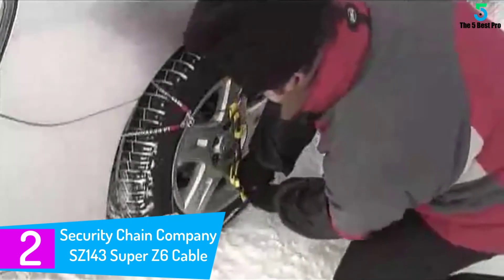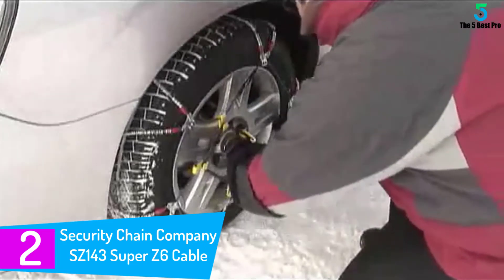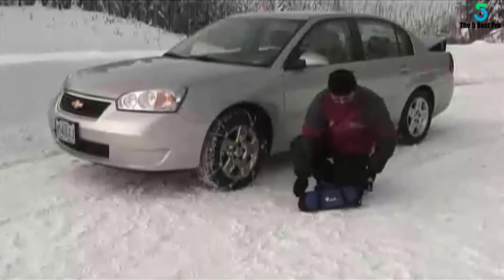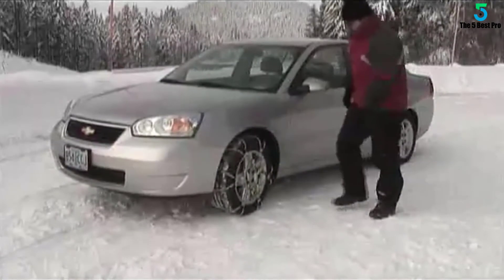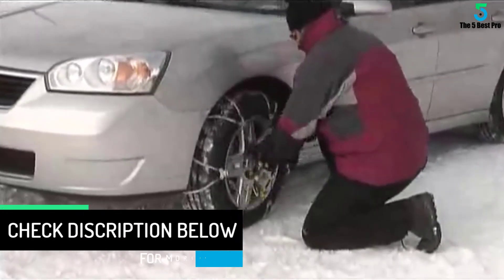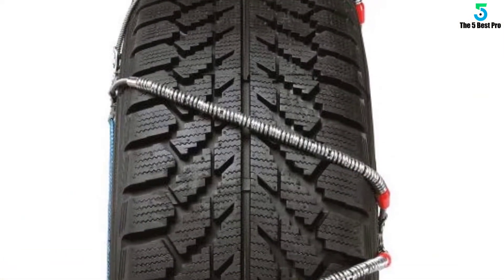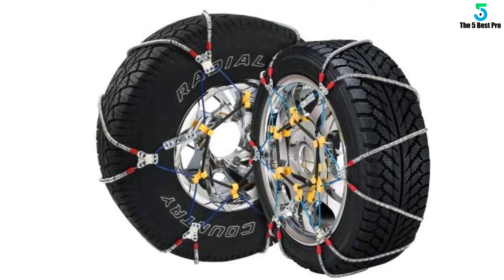At number 2: Security Chain Company SZ143 Super Z6 Cable Tire Chain. We bought this for my father-in-law's pickup truck. This is the best tire chain I have ever come across. It can also be used with a passenger car and an SUV, making it an economical purchase. The installation process can be done even without moving the car. A few weeks later he told me that compared to other products in his possession, the all-around traction was exemplary.